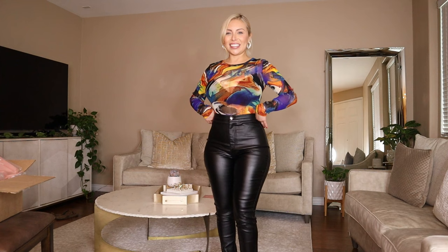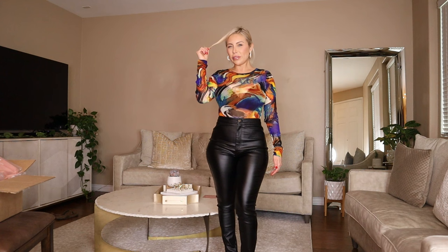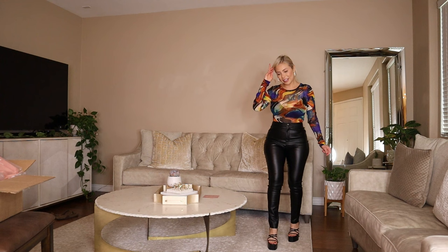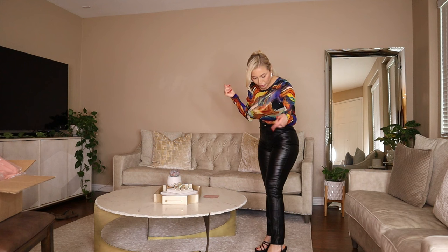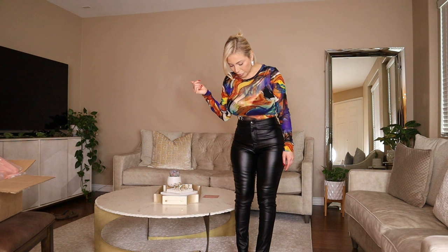Maybe I'll take some pictures and really see what I think about this. I don't know, maybe after I watch this video I'll decide if I like it or not. But here it is — I actually ordered these heels to go with this outfit because it's a faux leather pant, so I thought it would go well with the heels. Yeah, here it is.